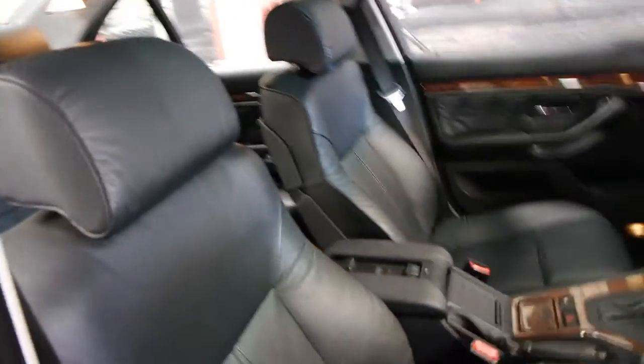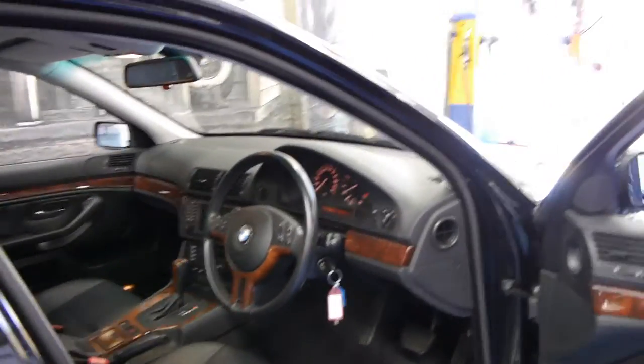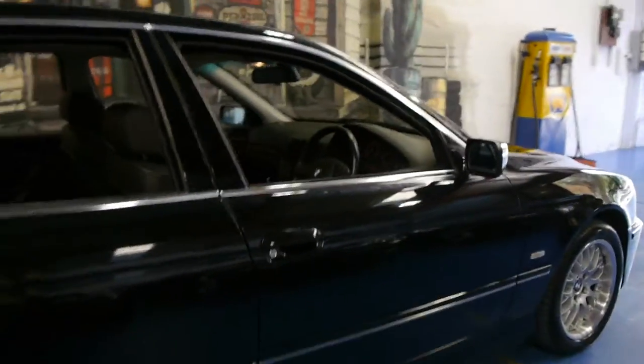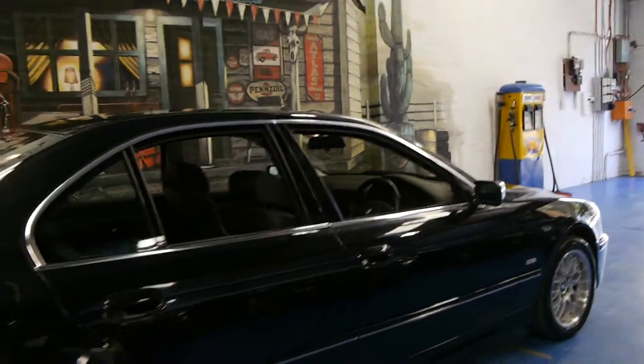These were very expensive cars when they were new and it's almost unheard of to find an E39 of any series, especially a V8, with a full BMW history. That really is the thing which makes this car one of the best available at the present time.